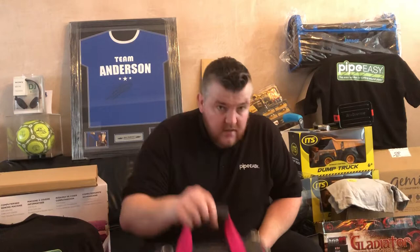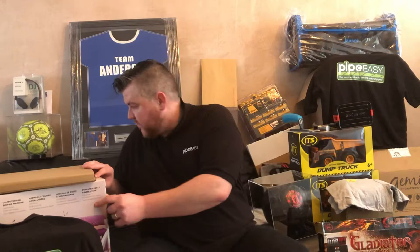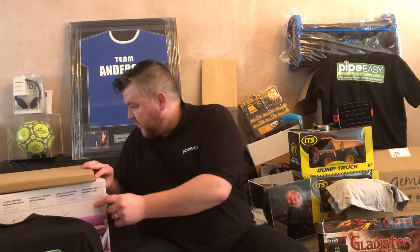On the night there'll be some Pipeeasy t-shirts, which is obviously probably the smaller of the prizes. We've got a his and hers tool bag set. We've got a donation from Sarah Davies which is from Crafters Companion — this is her invention, the Gemini. It's a heavy bugger, and also a sewing machine from Crafters Companion, which is awesome.